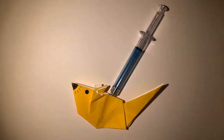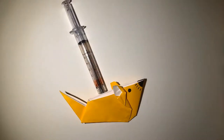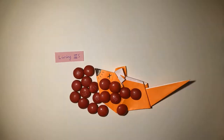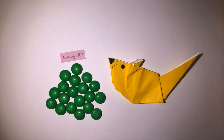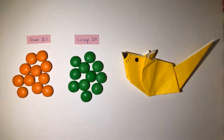Griffith injected mice with type 2R and type 3S bacteria, either living or killed by heat. Living S-forms were deadly, as the virulent bacteria replicated and caused pneumonia. Heat-killed S-forms were harmless, as the dead bacteria couldn't cause infection. Living R-forms were destroyed by the immune systems of the mice. All expected results, except for one surprise.